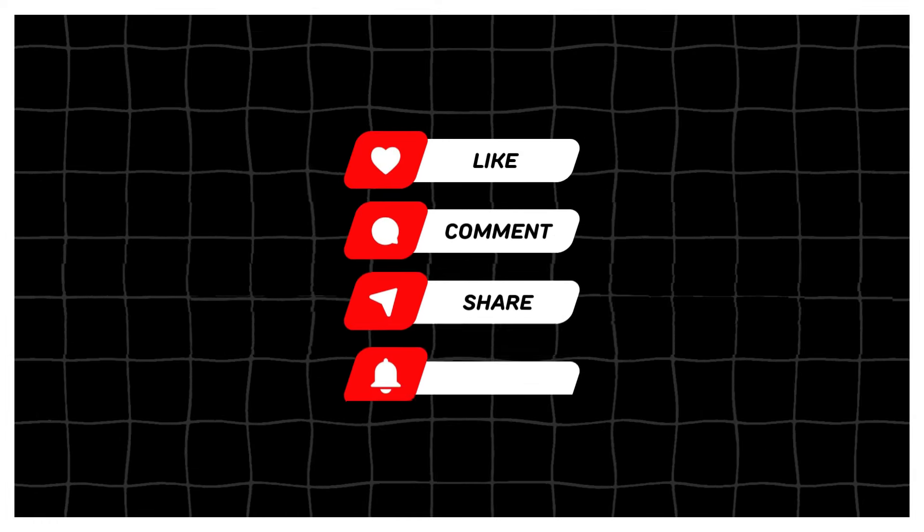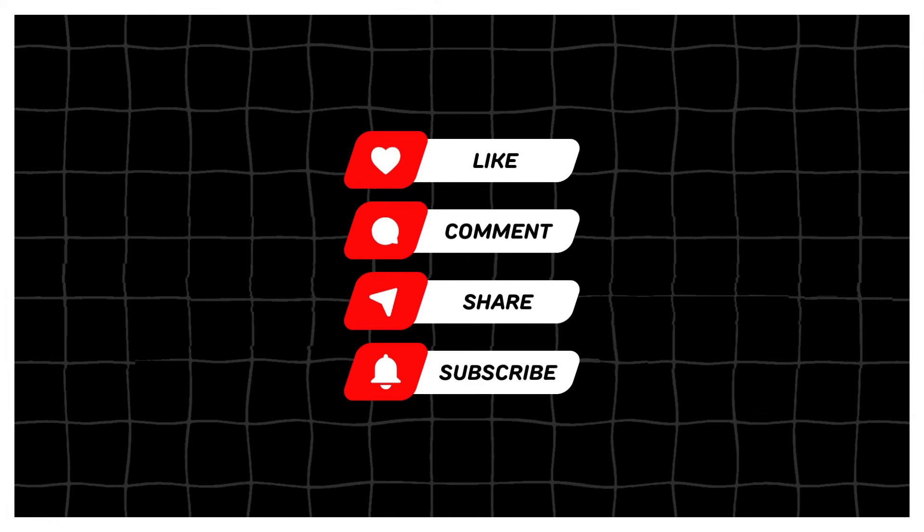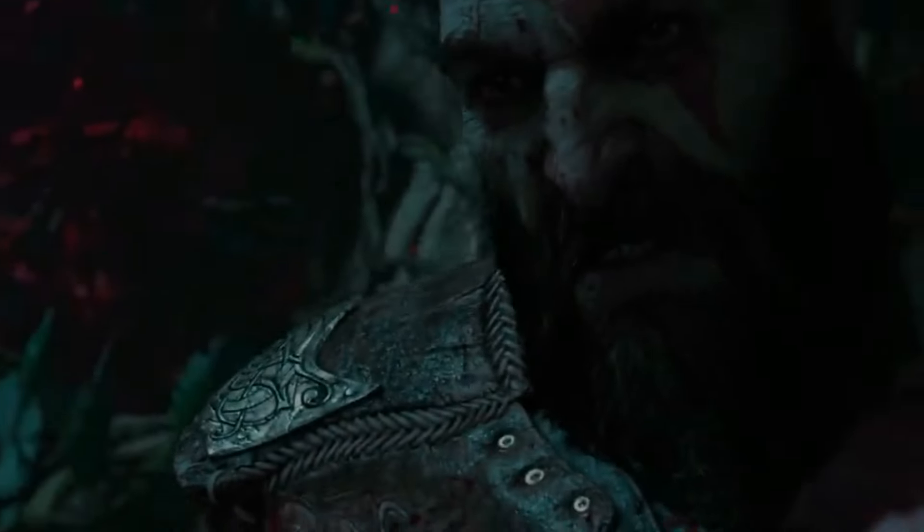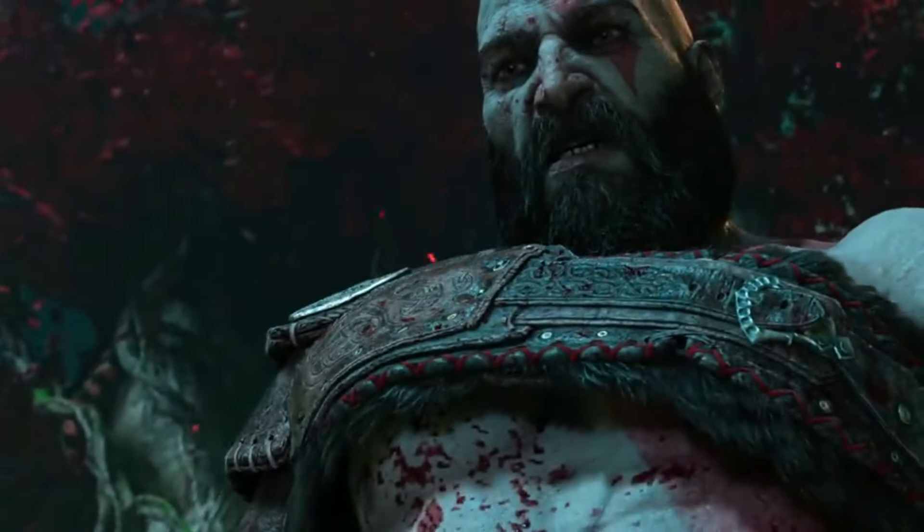If you found this video informative, please give it a thumbs up and subscribe to our channel for more exciting updates. Be sure to check out our upcoming videos where we'll compare the PS5 Pro with other consoles and analyze game performance in detail. Thanks for watching, and we'll see you in the next video.